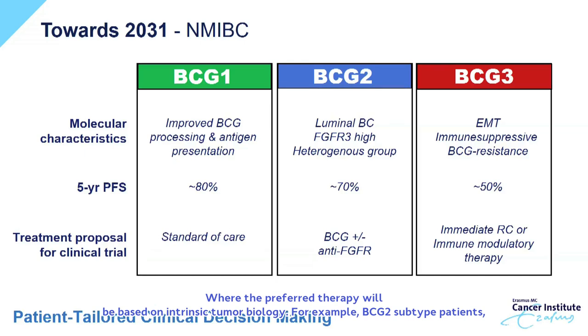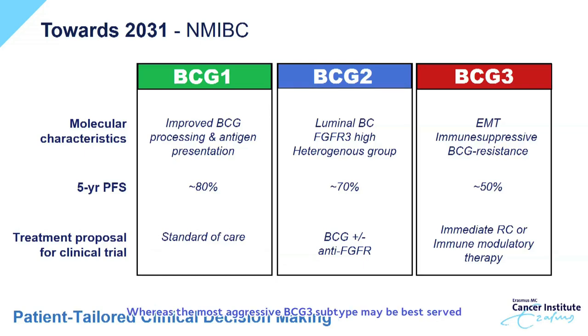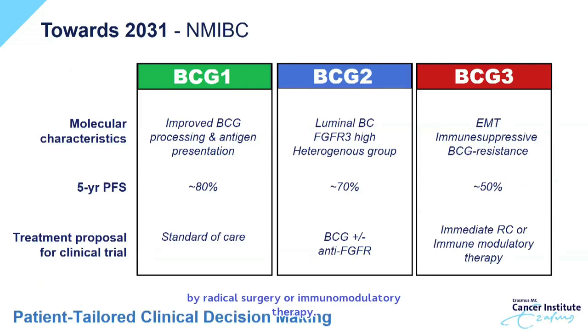For example, BCG2 subtype patients may be the most ideal candidates for targeted therapy, whereas the most aggressive BCG3 subtype may be best served by radical surgery or immunomodulatory therapy.